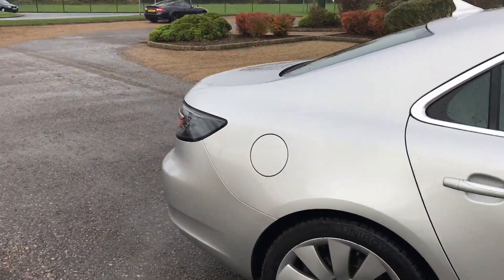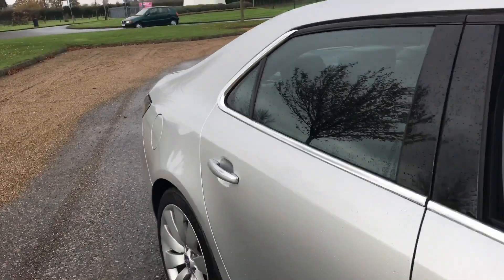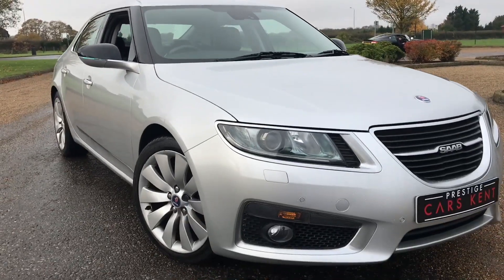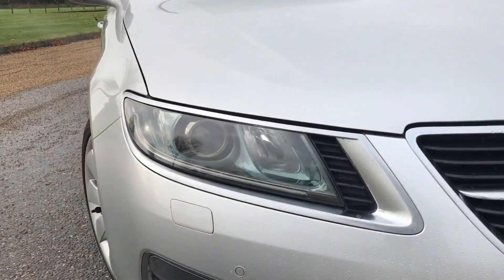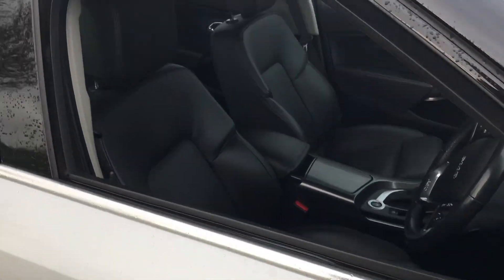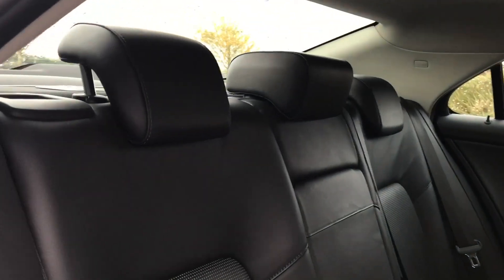It's a nice looking car with full history and all the paperwork, and the specification will most probably surprise you. Up front you've got projector Xenon headlights which are automatic, front and rear parking sensors, a very nice headlight design, and gloss black mirrors.